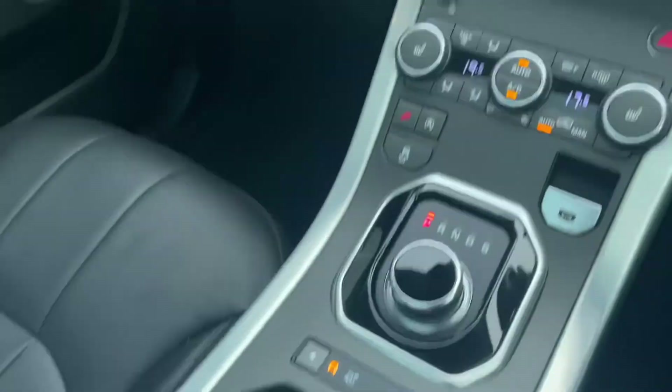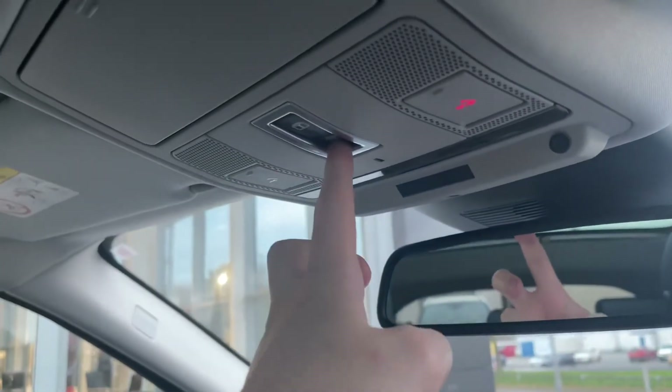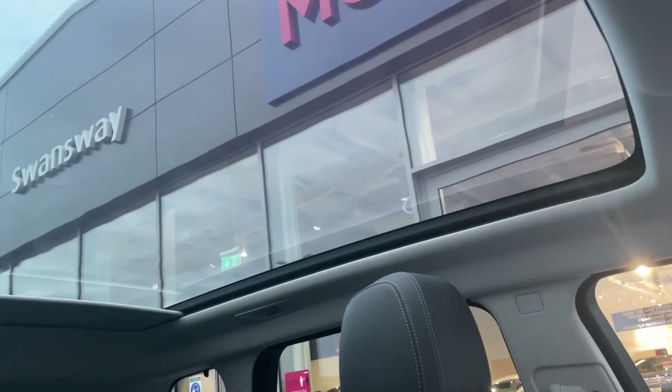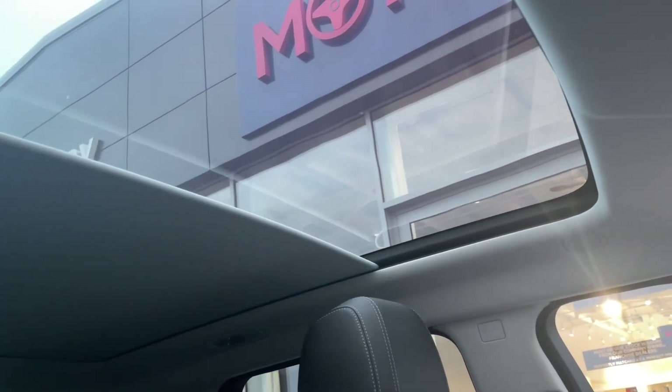Closing that up and taking a quick look up top, there's a sunglasses holder which standard glasses fit into simply. And of course the power-activated blind for the panoramic sunroof — pressing the button, you can see it slides over. If it's too sunny and causing glare on the screen or window, you can close it up like so.